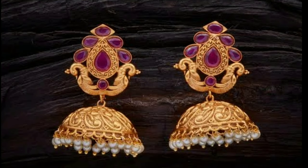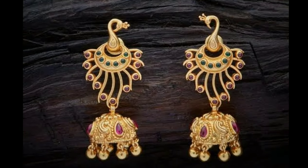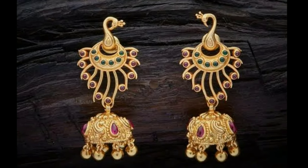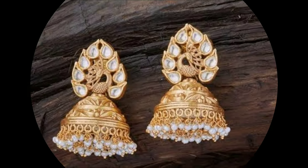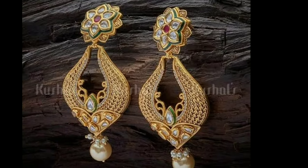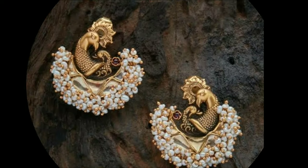Please watch the video till the end, don't skip in the middle. Here you can see different types of earrings — jhumkas, hoop earrings, studs, etc. These beautiful earrings give a stunning look on any occasion, and every woman will definitely like these beautiful earrings.